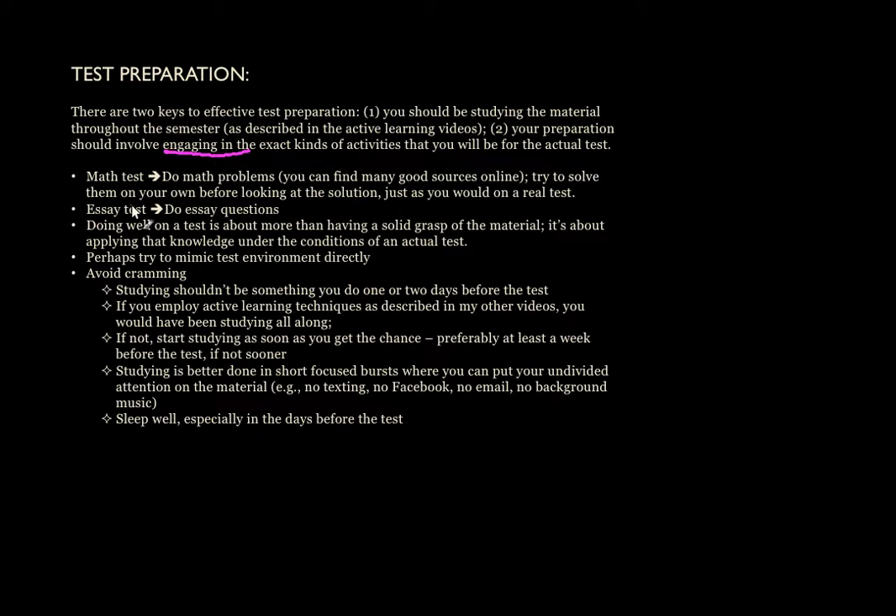You can often figure out what will be on an exam, at least in terms of topics or structure, by looking at whether there are available copies of past exams. You can look over your homework assignments. You can ask the teacher — a lot of times they'll tell you the particular topics or the structure of the exam. Or you can even ask students who have taken the class before you.